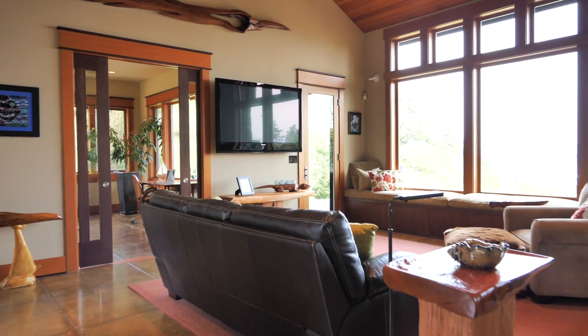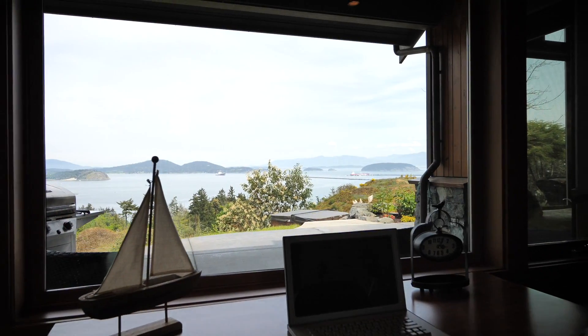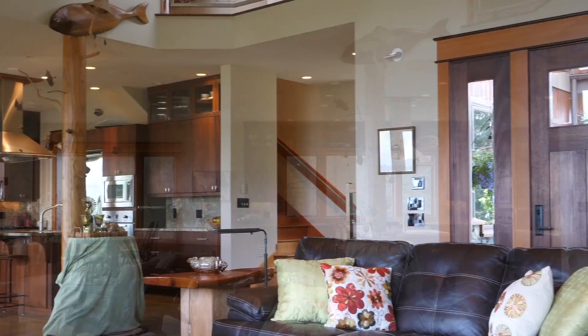A modern open great room concept makes for easy entertaining. Glass pocket doors lead to the private office library with floor-to-ceiling bookcases. A cozy reading nook offers a quiet place to read and relax, or just enjoy the view.